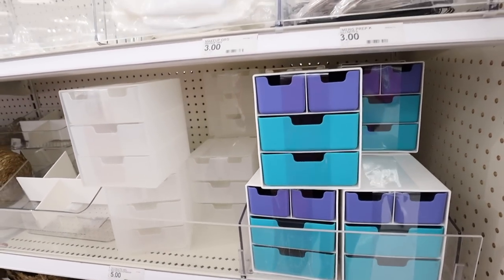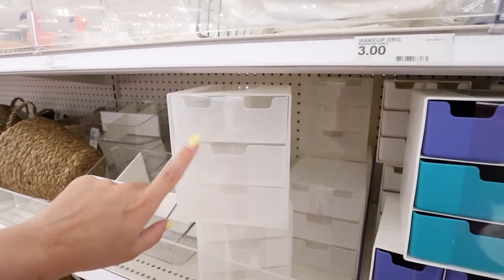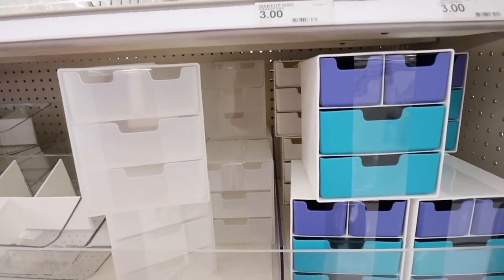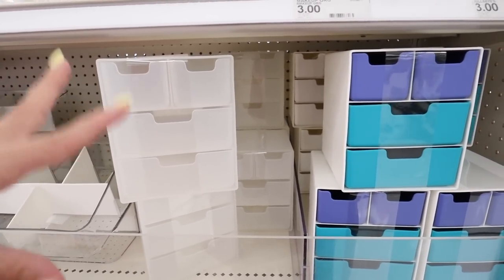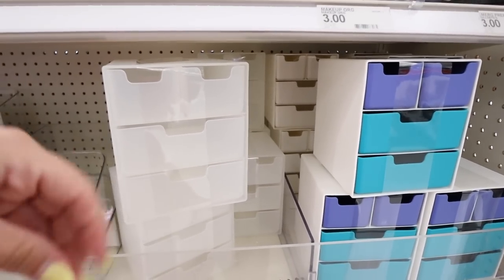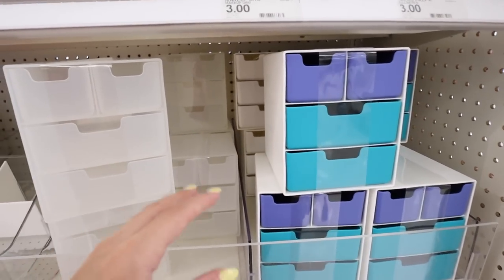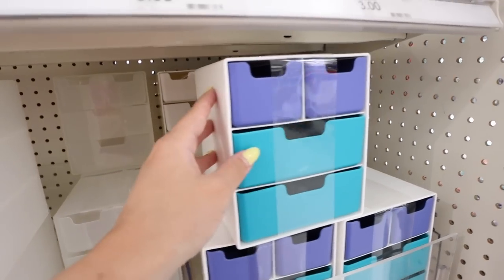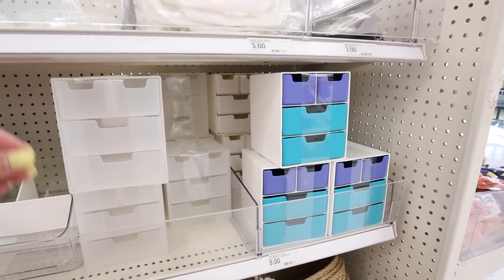I'm going to start right here with these little organization sets. They have two different colors — the white with blue and teal, and then a clear version. I feel like this could be used for so many different things, like homeschool moms or classrooms — crayons and other art supplies. What came to my mind immediately was organizing all of Brynn's little grooming items like nail clippers, cotton buds, and her nose aspirator.